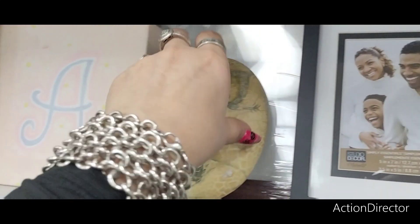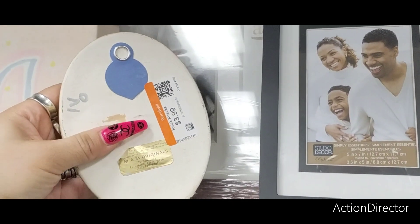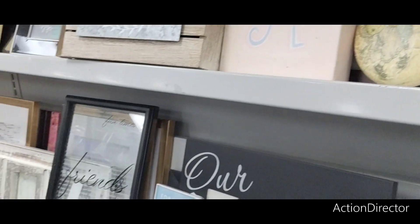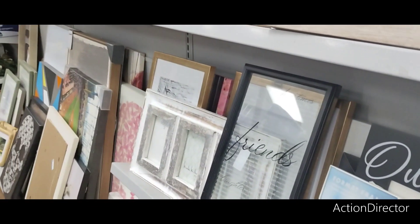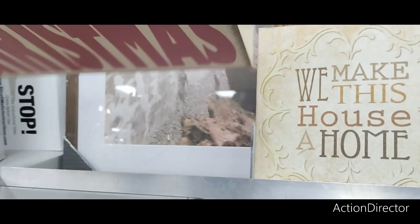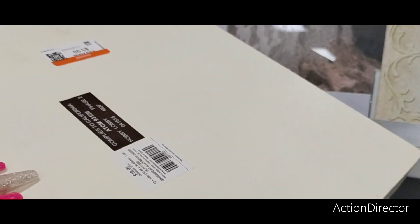This looks like Precious Moments. A MAM Originals — $3.99. I think they're playing the monkeys. Merry Christmas — this is Hobby Lobby, by the way. $3.99.